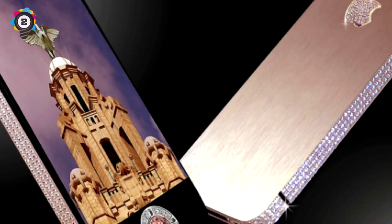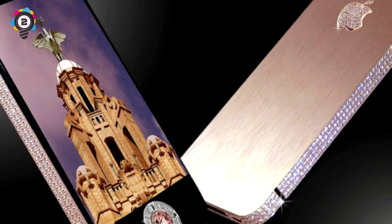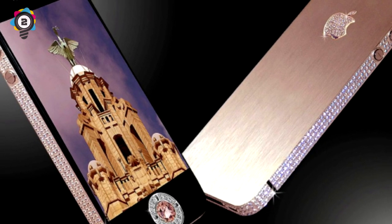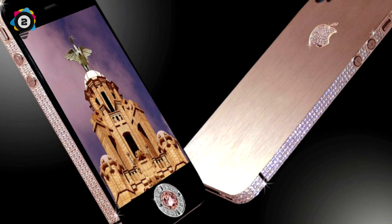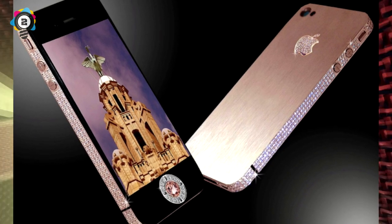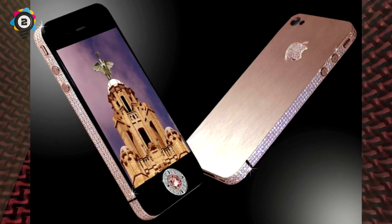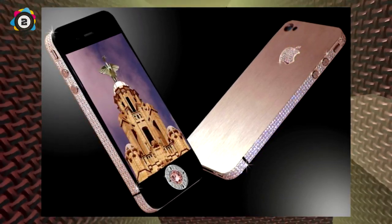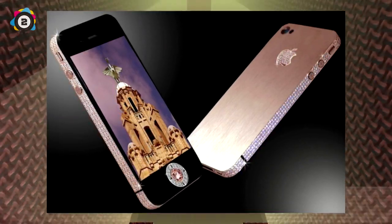Number 2: Diamond Rose iPhone 4, eight million dollars. This one must have been created just to get into the Guinness Book of World Records, because surely no sane person — oligarchs and monarchs don't count as sane — would fork out eight million dollars for an old iPhone 4. The sides are studded with 500 tiny diamonds, the home button alone is a 7.4-carat pink diamond, and the Apple logo is made up of a further 53 diamonds. It's kind of fitting that the site I discovered this on had a list of the poorest countries in the world in the related posts section — as if the algorithms decided to make the connection between world poverty and gluttony.